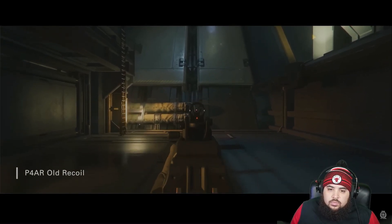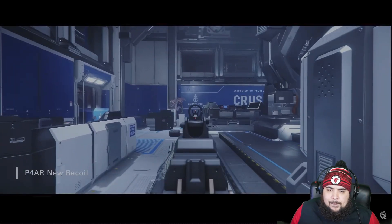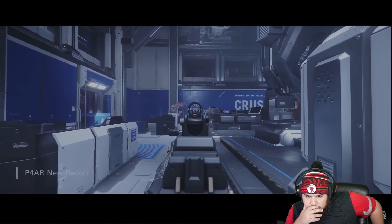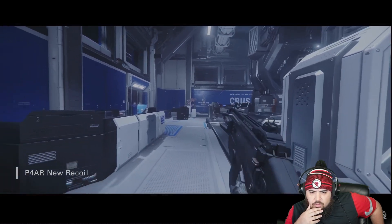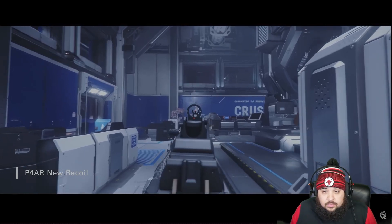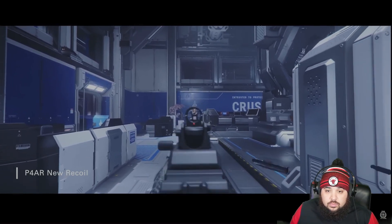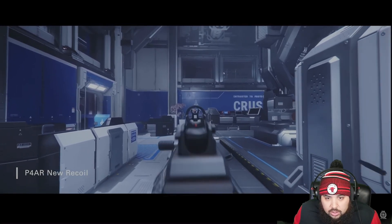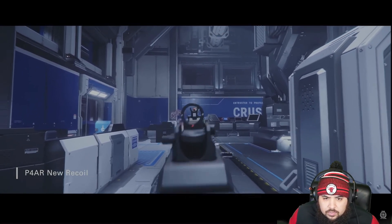I'm extremely proud to show you the new weapon recoil. This is the old P4 — it kind of falls flat, you don't get that oomph. Now the new P4 — it has these nice bot-downs, you feel it getting close to the camera, a lot more there. It feels a lot more visceral when you fire it.